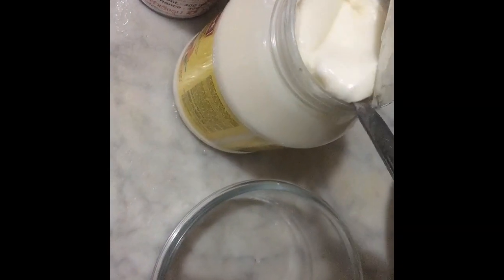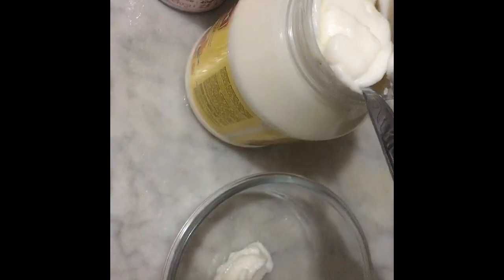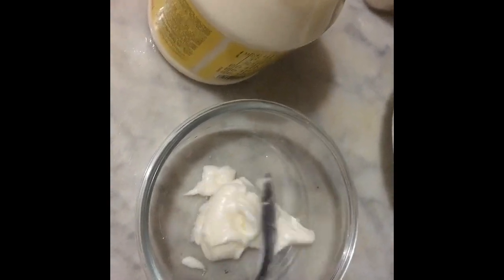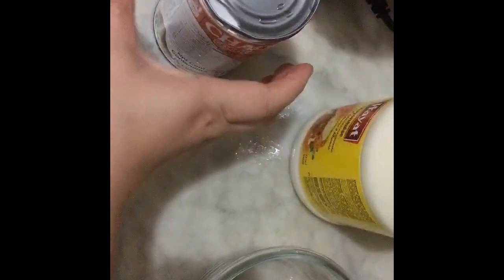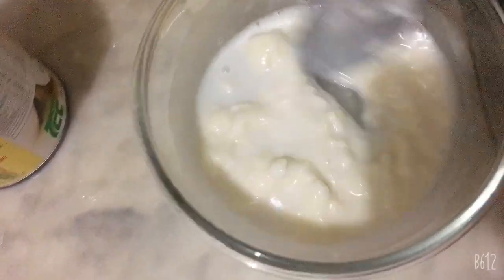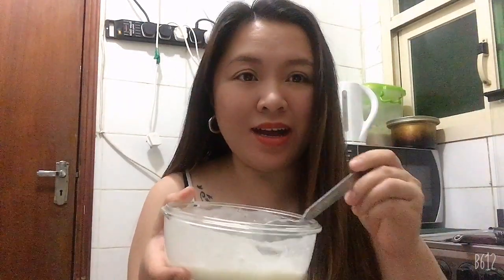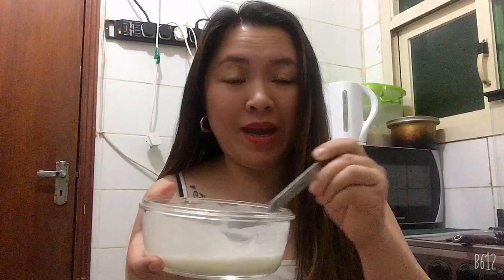I'm going to take two spoonfuls of mayonnaise because my hair is already long — it really depends on the length of your hair. And also this one, the coconut oil. Mix them together and just make sure that they are properly mixed. Now it is already well mixed.